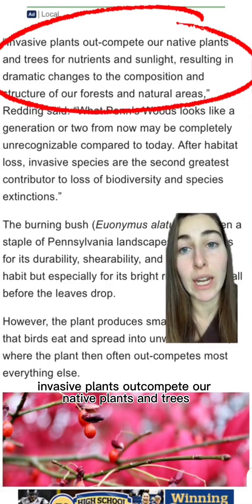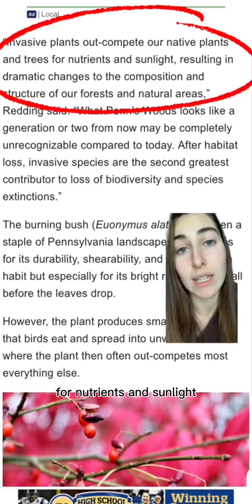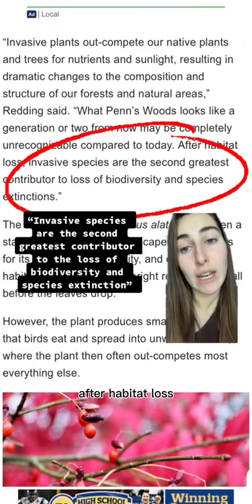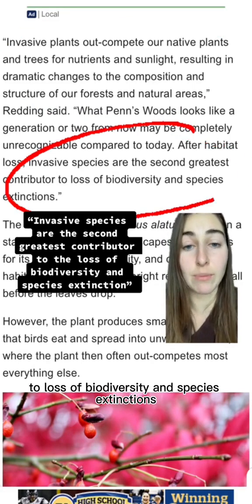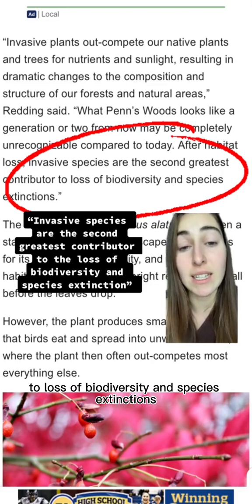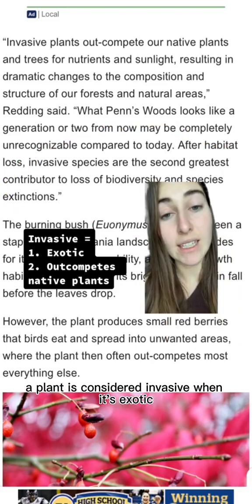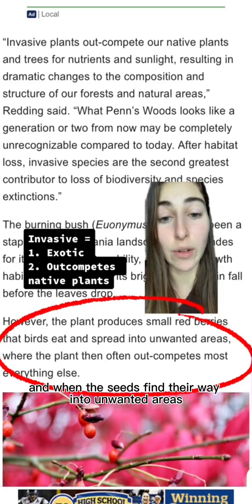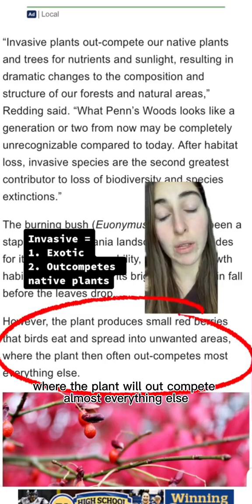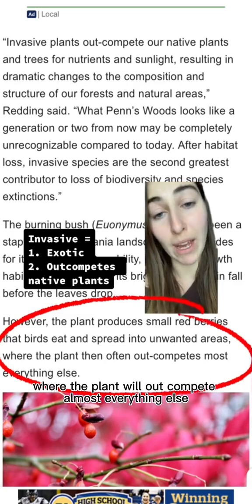Invasive plants outcompete our native plants and trees for nutrients and sunlight. After habitat loss, invasive species are the second greatest contributor to loss of biodiversity and species extinctions. A plant is considered invasive when it's exotic and when the seeds find their way into unwanted areas where the plant will outcompete almost everything else.